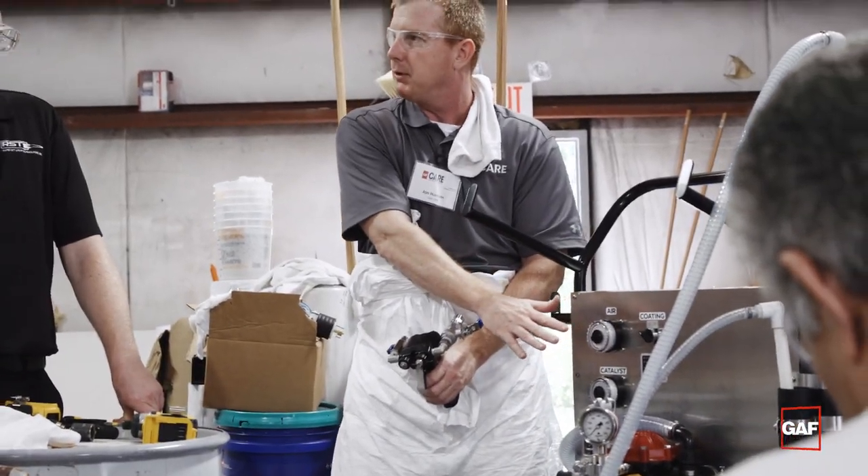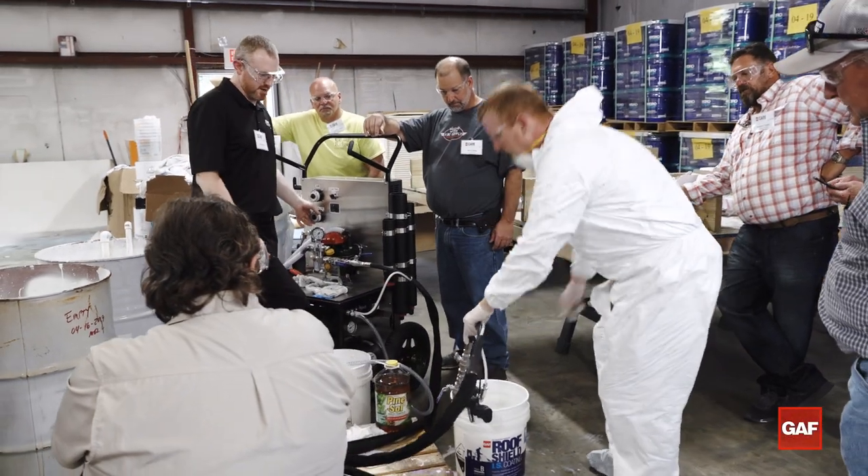The class today allows us true hands-on experience with technical support behind us. The fine adjustment is going to happen at the machine. The class is very exciting — it's exciting technology.